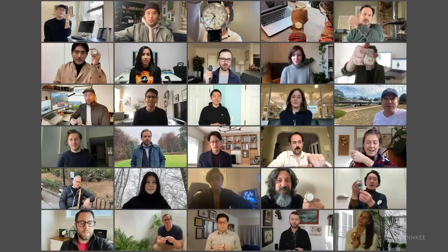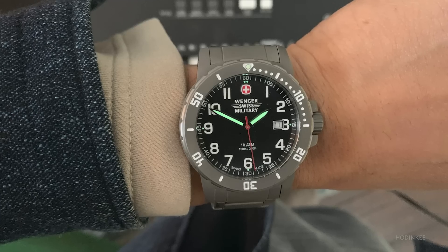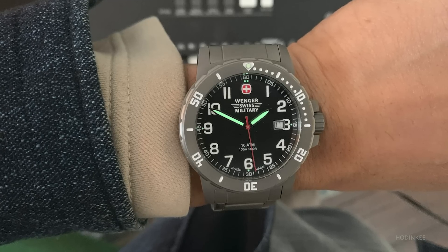The watch I wore most was this Wenger Swiss military watch. It was a gift from my father who got it at Sam's Club when he found out I worked at Hodinkee. My initial impression when I first received it was, 'Did you not know your boy was fancy?' But no, I love it — it's matte gray, brushed titanium, super lightweight, and it's a perfect quarantine watch. It keeps me humble and reminds me of my parents.